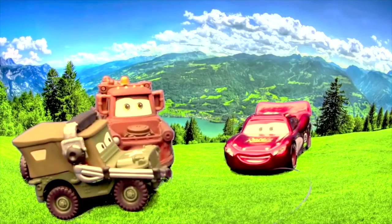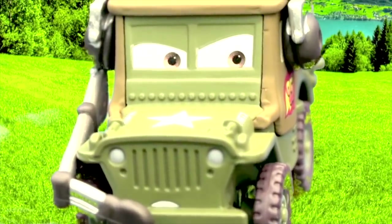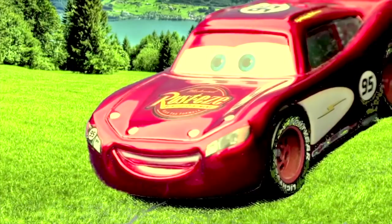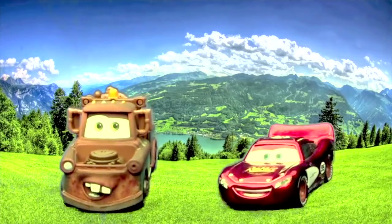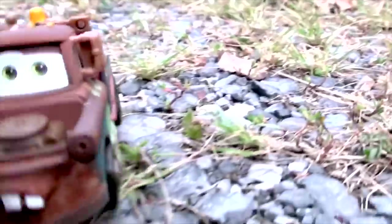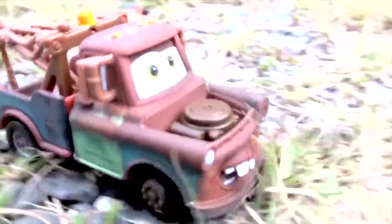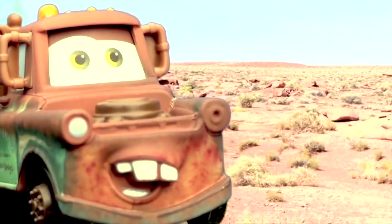Hello there, Mater! Hello, Lightning! Well, today's a big day — we're going to see the canyon! Now remember, first priority, we stay safe out there! Well, follow me, soldiers! Come on, Mater, let's follow Sarge!